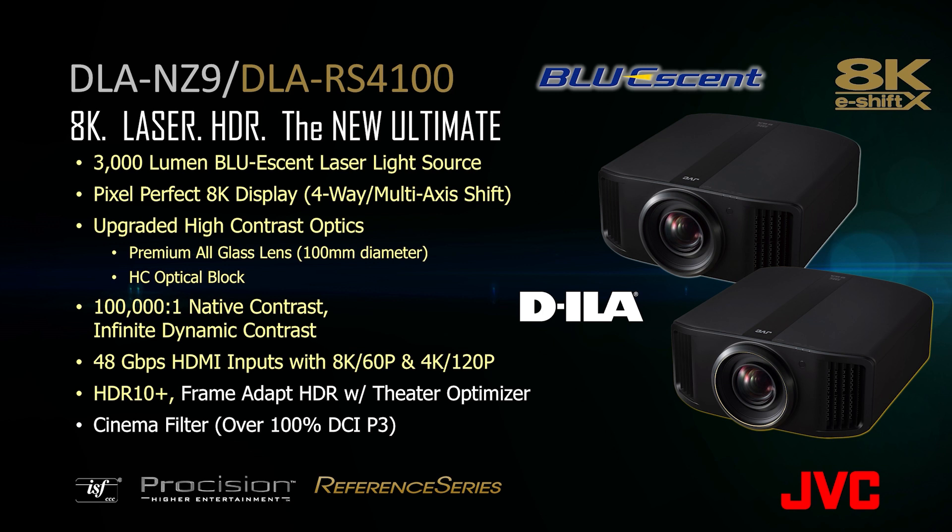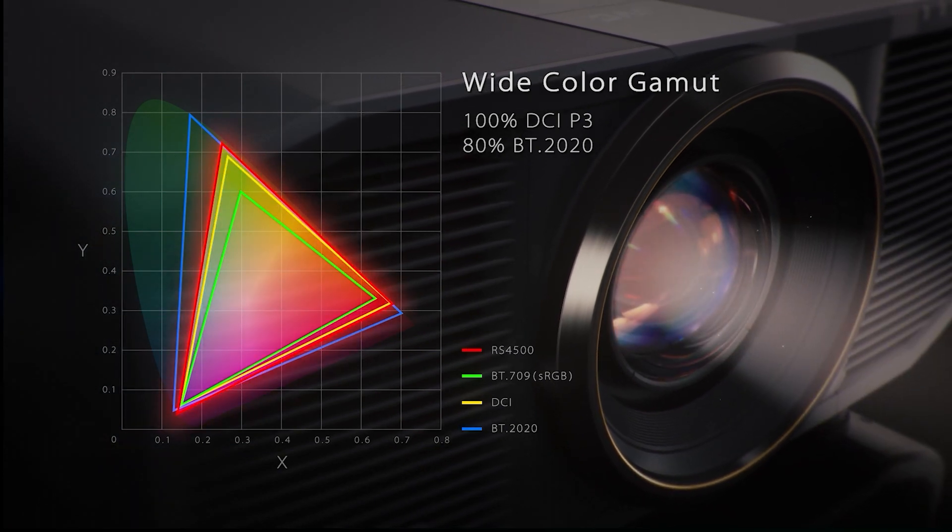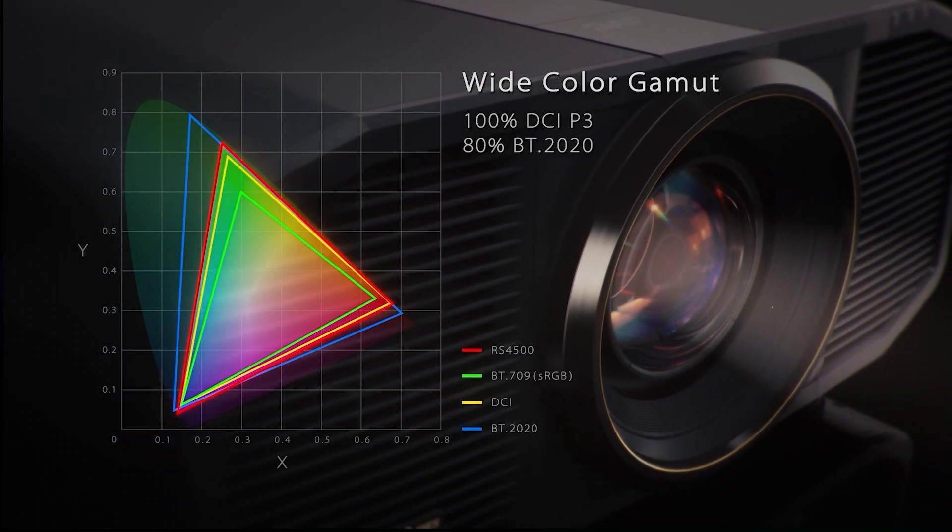Frame Adapt HDR with Theater Optimizer ensure that dynamic tone mapping is done automatically each and every time you play HDR content, ensuring bright scenes aren't clipped and dark scenes aren't crushed. HDR10 Plus builds on that dynamic tone mapping to ensure that HDR10 Plus content is played back with the director's intent. A wide color gamut incorporating a cinema filter delivers over 100% of DCI-P3 color space.